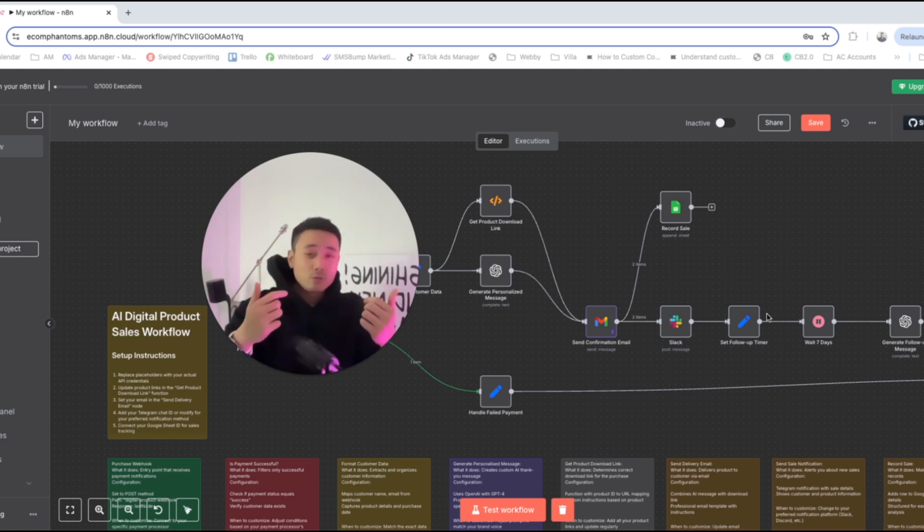This is a super powerful tool that you could sell to business owners, course sellers, and online creators — helping automate their business, generate more money, and create better, more lasting relationships with their customers. Let's dive into this n8n automation step-by-step.